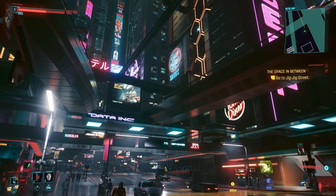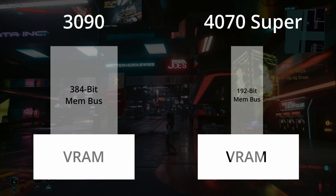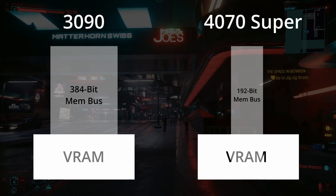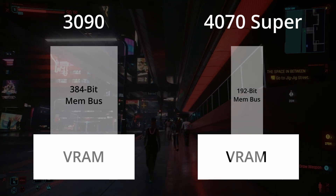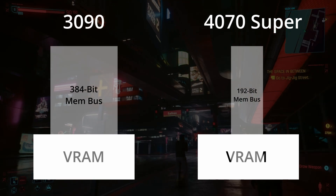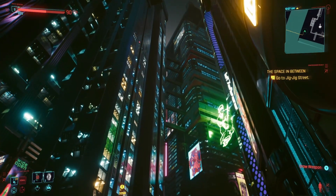Why? The memory bus. The 3090 had a 384-bit memory bus — double that of the 4070 Super's 192-bit bus. It's all well and good having a lot of VRAM, but if your memory bus isn't wide enough, it's going to hinder getting data in and out of that VRAM. It's at 4K where you'll really start to see the 192-bit memory bus on the 4070 Super begin to let it down, which is where I get a little annoyed at that direct comparison with the 3090.